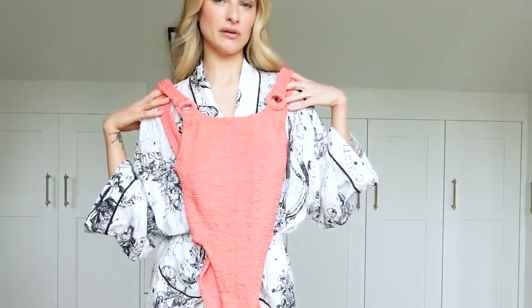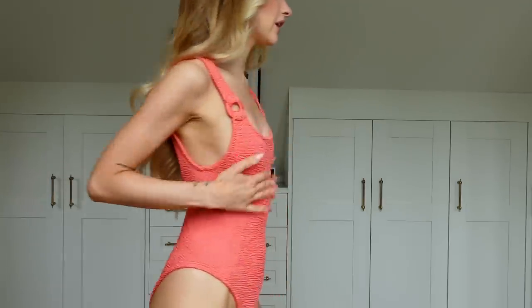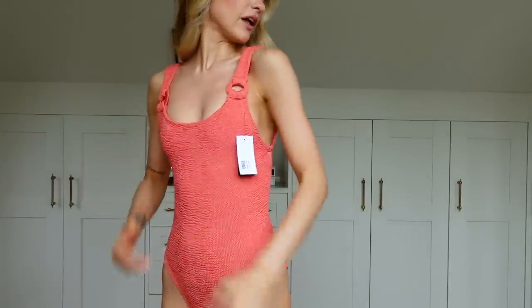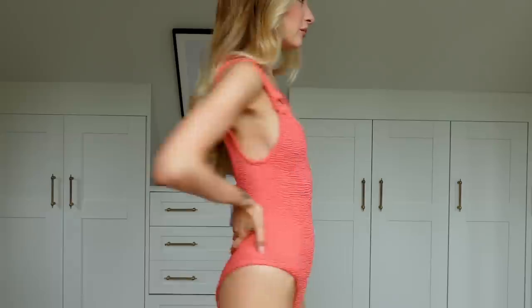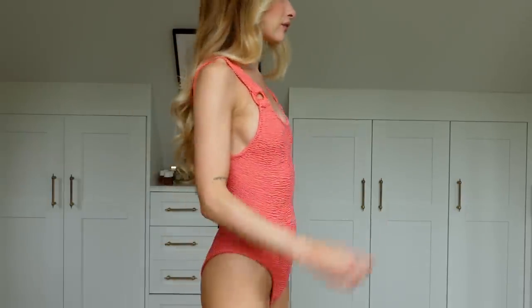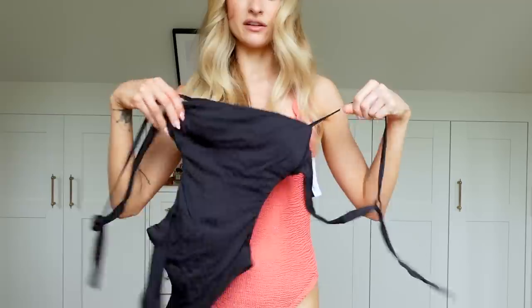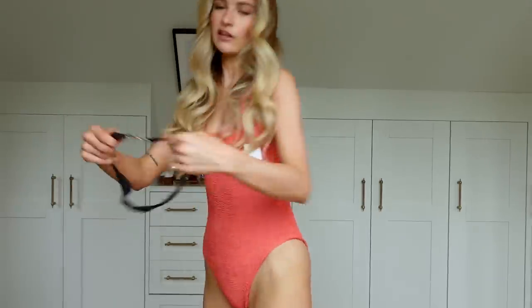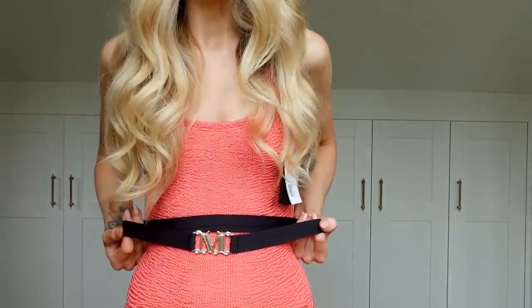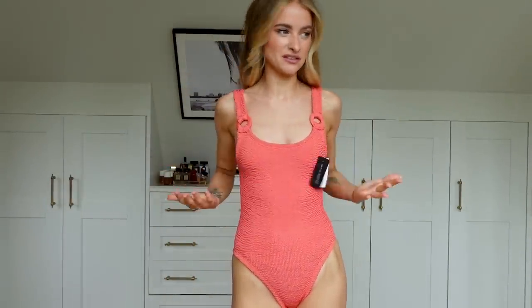I'm wondering whether to take this swimsuit — there is a jacuzzi on site. Let me try it on — it's rather sweet, rather pretty. I'll leave a link down below for this. But I don't know if I love it as much as my gorgeous Max Mara black swimsuit, which has a really fantastic big Max Mara waist belt that goes with it. I feel like I'd much rather wear that, so maybe that just says it all.